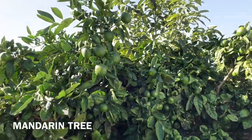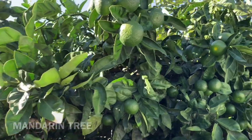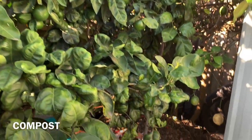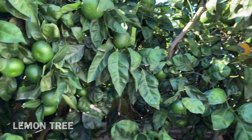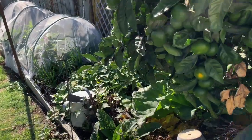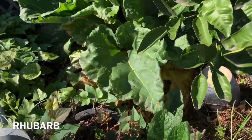So these are our mandarins — they will ripen. Underneath that we have our compost. And then there's a lemon tree there.